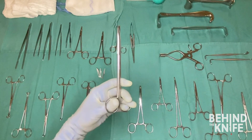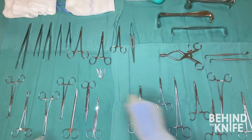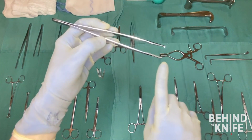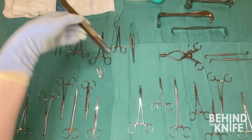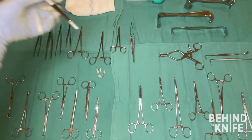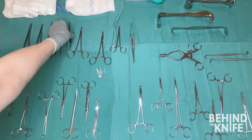Pickups or forceps can come in a variety of sizes, but the most important thing to pay attention to are the teeth. Tooth forceps will pierce the tissue you pick up with them, whereas non-toothed forceps will crush the tissue. Tooth forceps are often used to pick up tissues such as skin and fascia, while non-toothed forceps are better for blood vessels and bowel.